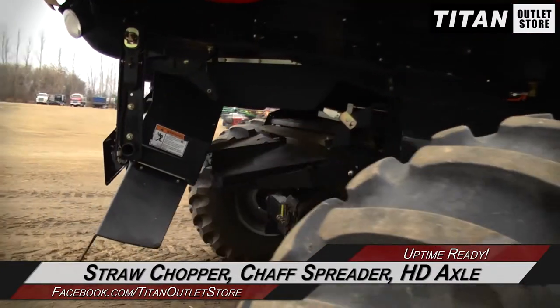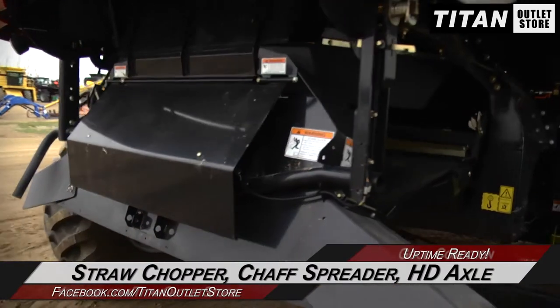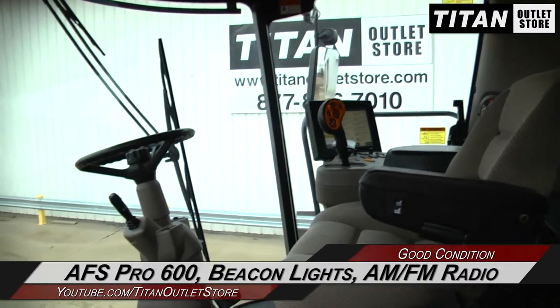Moving on to the rear, where you will find a straw chopper, shaft spreader, and heavy duty rear axle. And up to the cab, which is decked out with an AFS Pro 600 monitor, a beacon light package, and AM-FM radio.